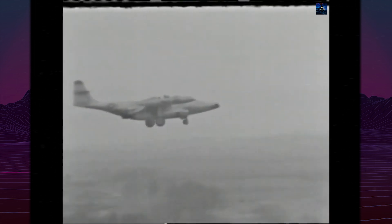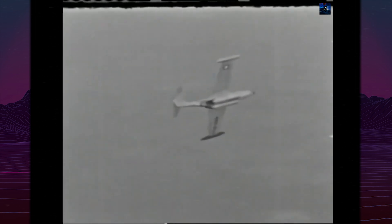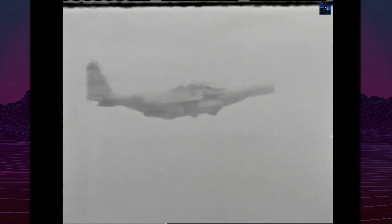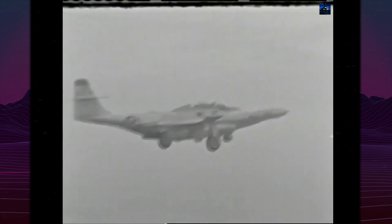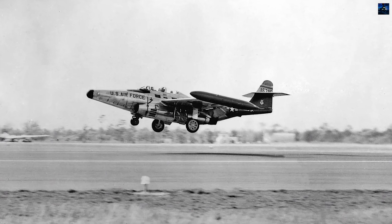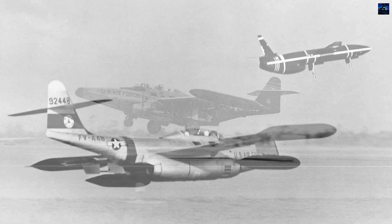Throughout its service, the F-89 Scorpion faced numerous challenges, including engine issues and structural problems. Despite these setbacks, the aircraft played a crucial role in the development of American interceptor technology. Its service within the semi-automatic ground environment air defense system highlighted its importance in the early days of the Cold War. In total, 1,150 Scorpions of all variants were produced.